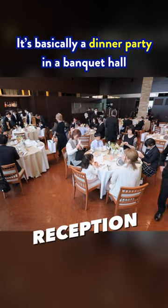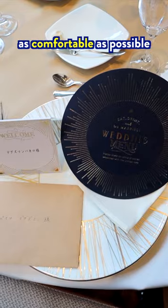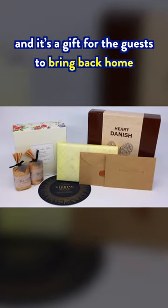Then the reception starts. It's basically a dinner party in a banquet hall. The seating is decided by the host to ensure that the guests are as comfortable as possible. When you arrive at your seat, you'll find a bag on it. This is called the hikidemono, and it's a gift for the guests to bring back home.